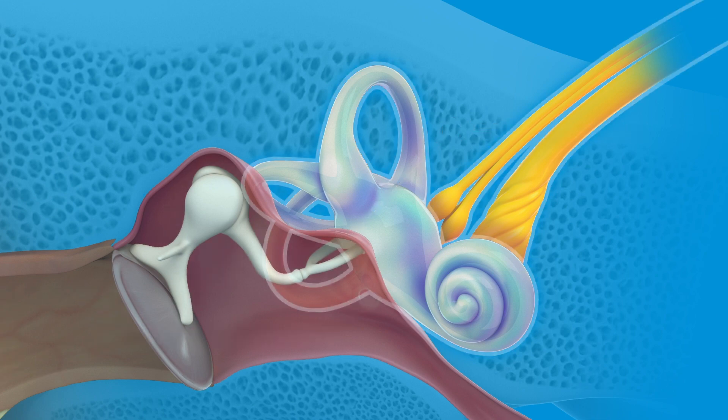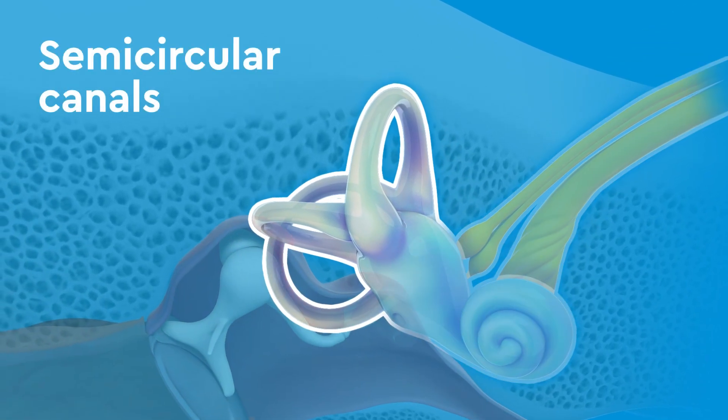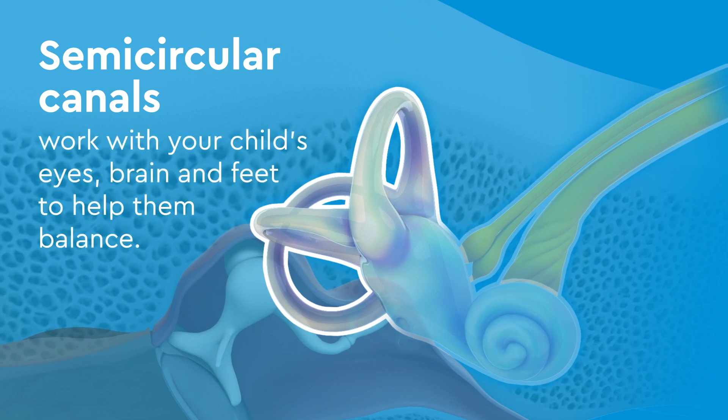One part of the inner ear includes the semicircular canals, which work with your child's eyes, brain, and feet to help them balance.